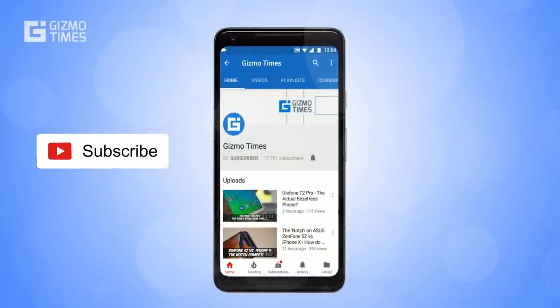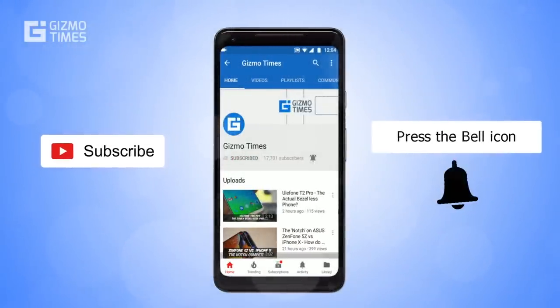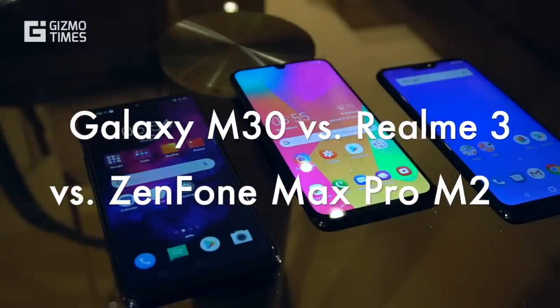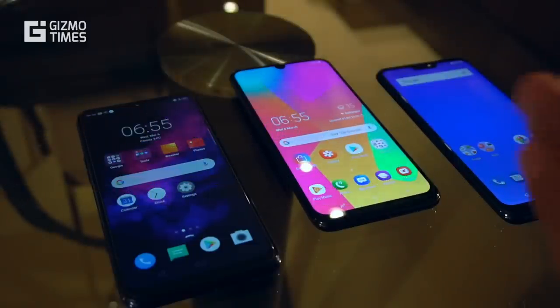Subscribe to Gizmo Times and get notified about our latest videos by hitting the bell icon. Hey guys, this is Chetan for Gizmo Times and you're watching a quick comparison of three phones in the mid-range category.